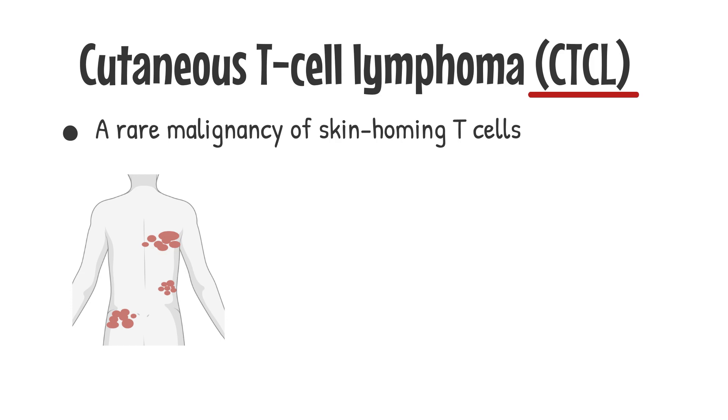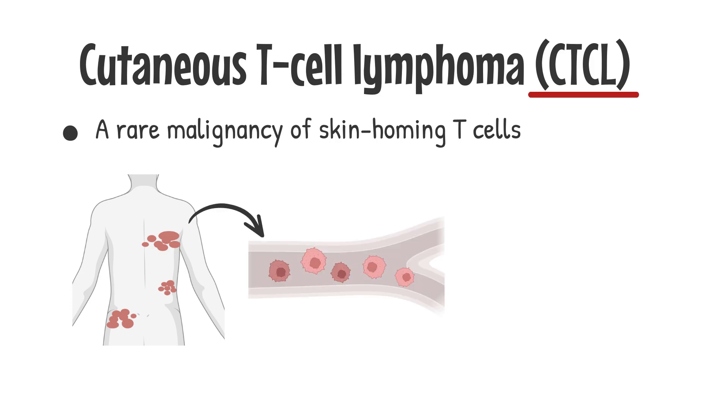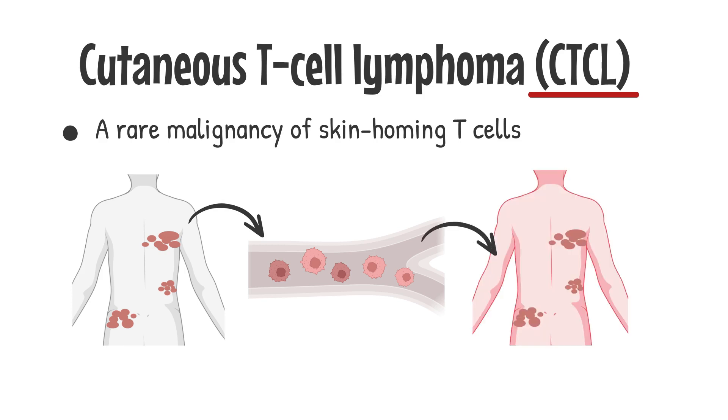It is a rare skin cancer of skin-homing or skin-resident malignant T-cells. In the advanced stage, malignant T-cells may circulate in the blood — the so-called leukemic type of CTCL.